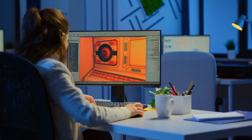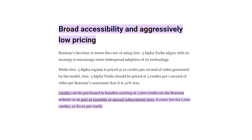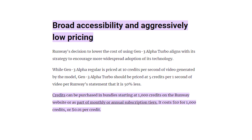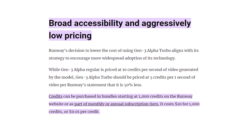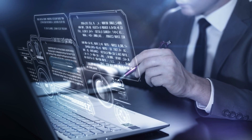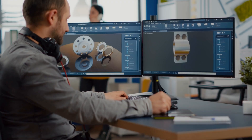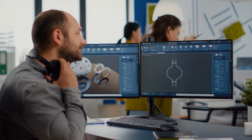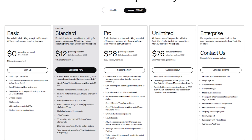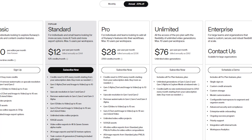For users, this translates into more affordable video production with no compromise on quality or speed. Credits can be purchased in bundles starting at 1,000 credits, which cost $10, or 1 cent per credit. This straightforward and low-cost entry point makes Runway's AI tools more approachable for a wide range of users, from independent creators working on tight budgets to businesses that need large-scale video production.